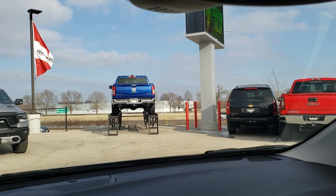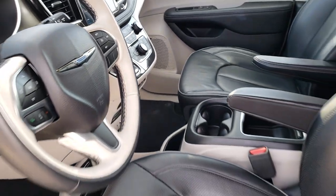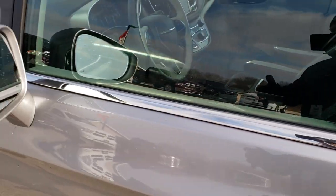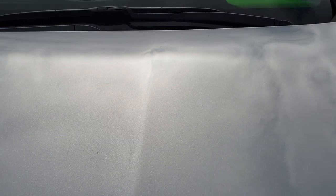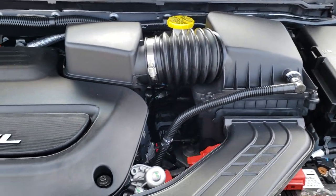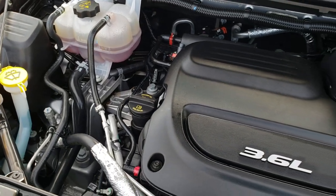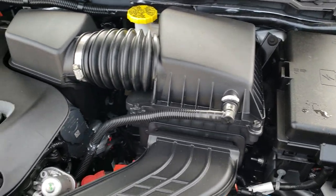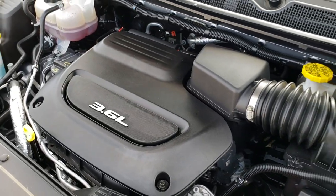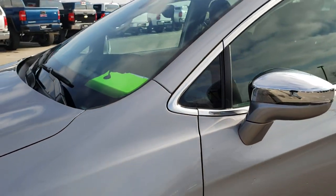We'll take a quick look under the hood. Very clean van inside and out. Under the hood is the 3.6 liter Pentastar V6 motor. The engine bay is very clean and runs very smooth. This van has been fully safetied and inspected by our service shop, has a fresh oil and filter change, and all fluids have been checked and topped off. This van is 100% ready to go.